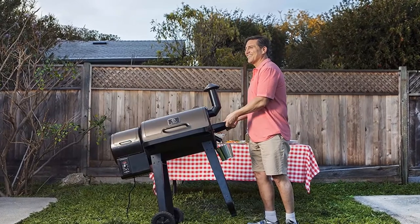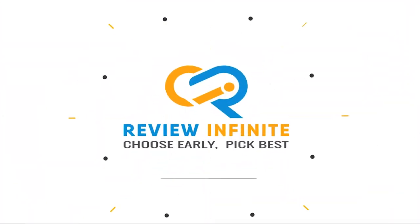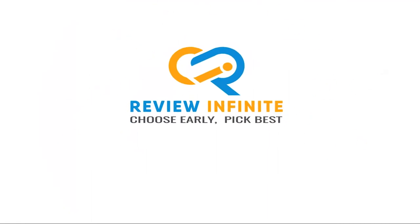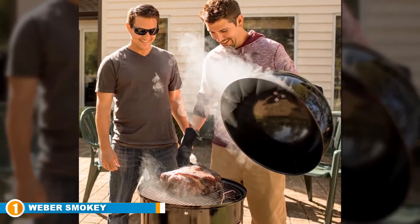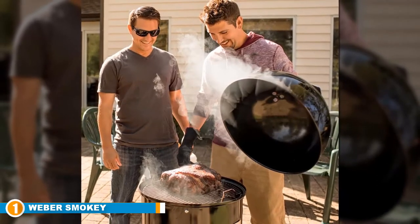So without further ado, let's get started. The number 1 position is dominated by the Weber Smoky Mountain Cooker 18-inch Smoker.